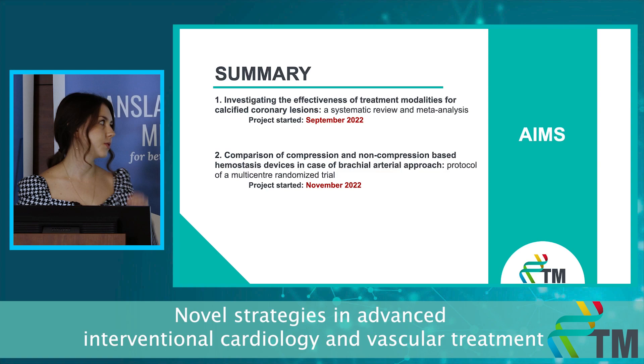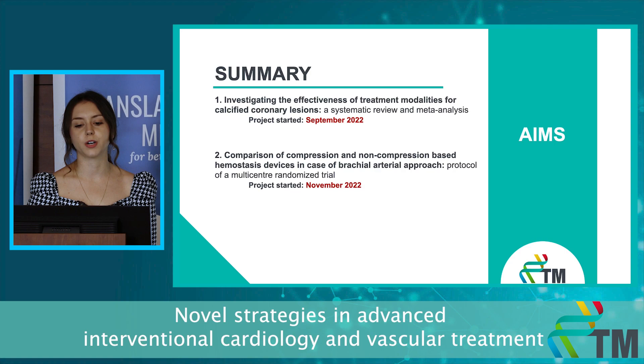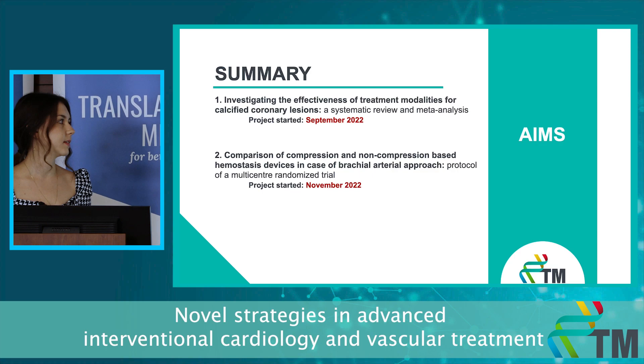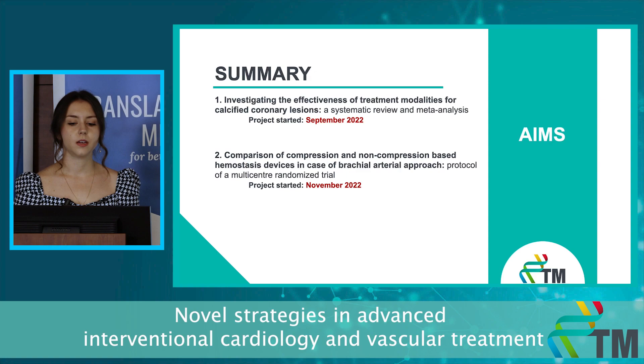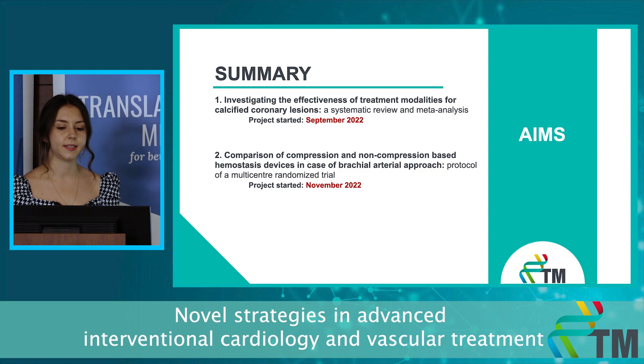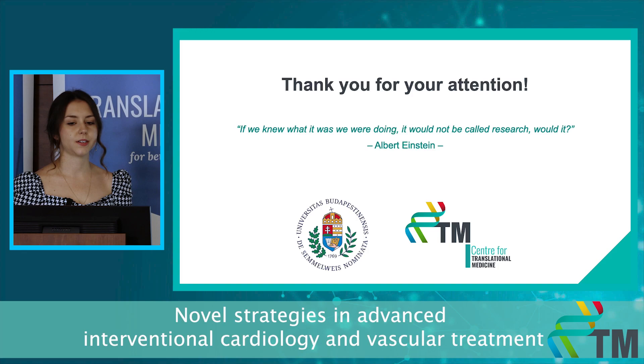To summarize, in my presentation I introduced two ongoing studies I'm working on in order to improve patient care and help practitioners with evidence-based decision-making. The take-home message is that although the field of interventional cardiology is a quickly developing one with new technological and therapeutic options, further research is needed for the optimization of treatment. I'm confident that my presented and future research can adequately serve this purpose. Thank you for your attention.